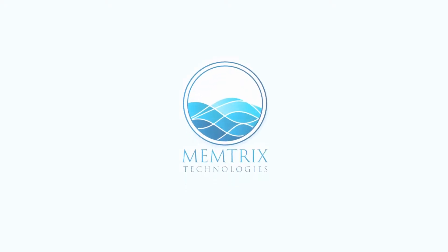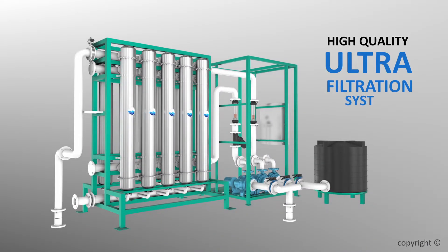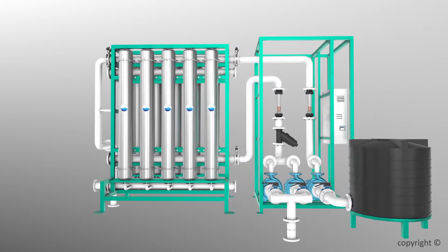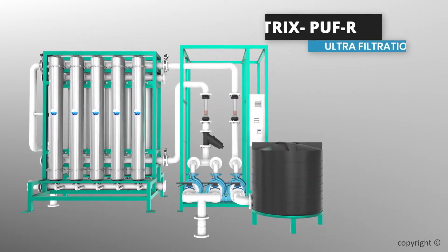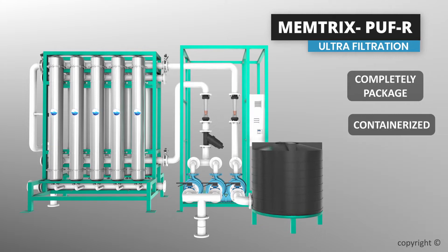Welcome to Mentrix Technologies. We are one of the leading companies engaged in manufacturing of high-quality ultrafiltration systems. Mentrix Technologies offers the Mentrix PUF-R ultrafiltration system as completely packaged and containerized systems.